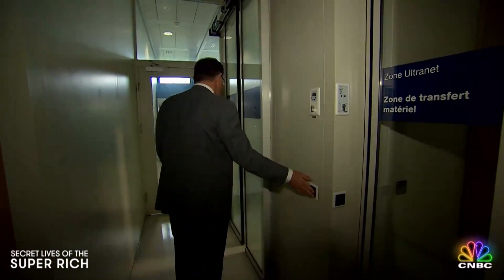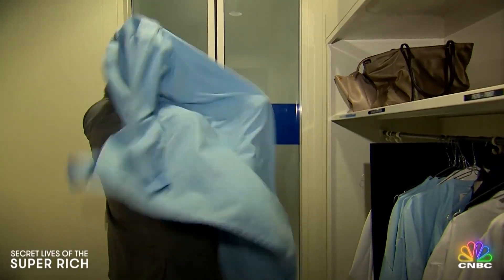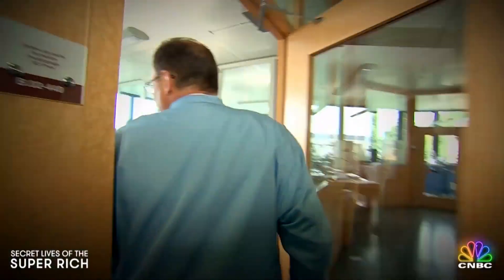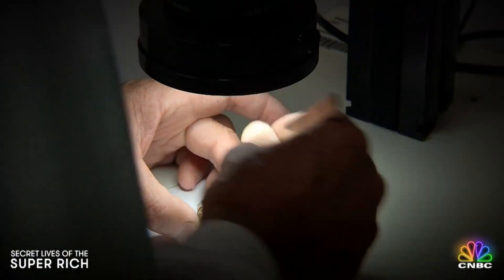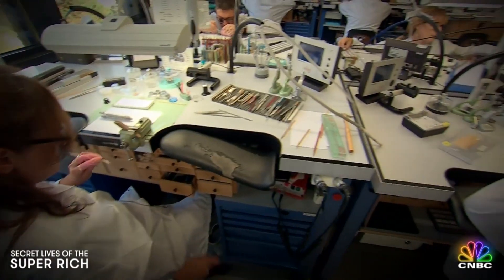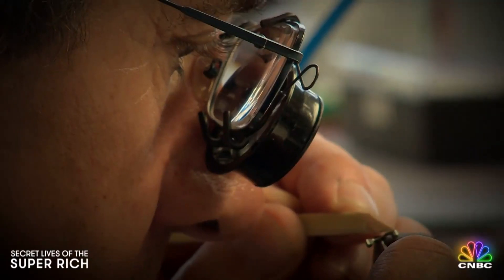You know it's serious when even Patek's president puts on booties and a lab coat to get inside. We are here in the part of Patek Philippe that has never been seen before on TV. Thierry Stern is dressed like he's going into an operating room. That's because the work here is like surgery — it's so precise they have air filters to prevent even a single speck of dust from getting inside a watch. Watchmakers in this room can spend years making just one timepiece.